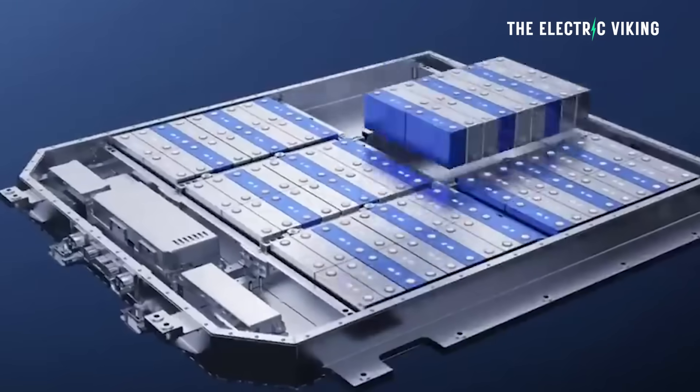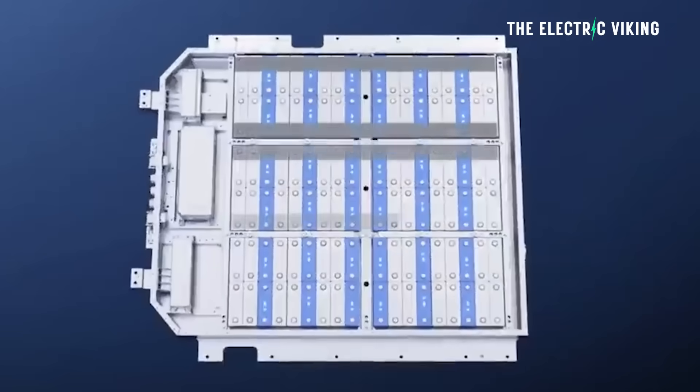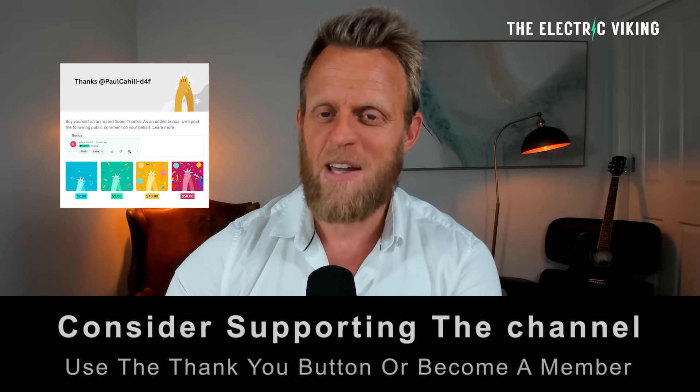This is not one of my videos where I'm talking about something that could happen in the future. This is something that actually will happen. I'm Sam Evans, and you're watching The Electric Viking.